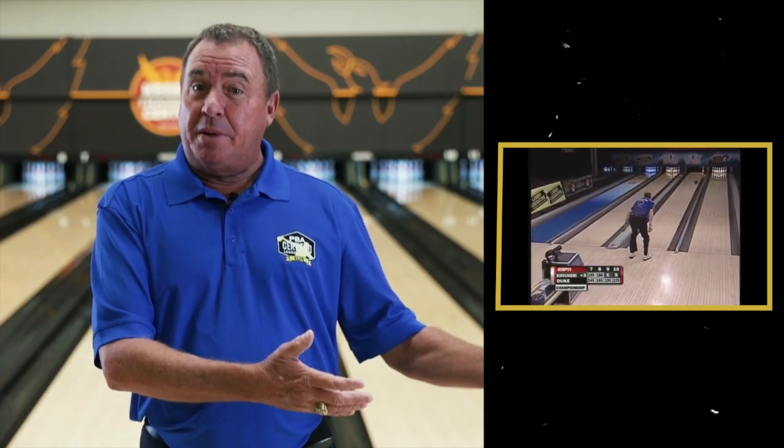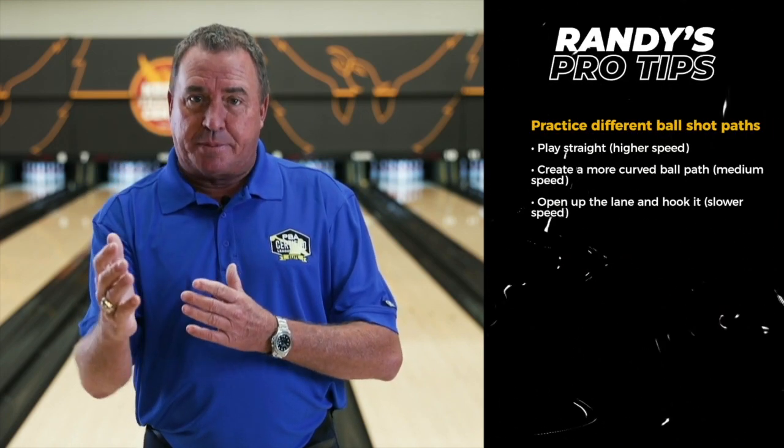When I was practicing, I'd never press the reset button — that made me a good spare shooter. Spares are important; we've all watched a telecast where somebody misses a single-pin spare and it costs them the title. You want to make sure you shoot every spare in practice.